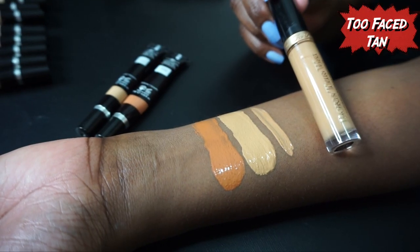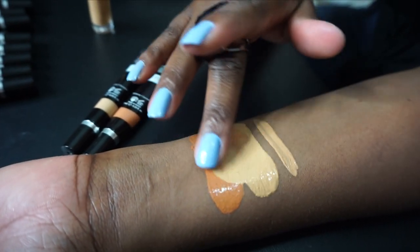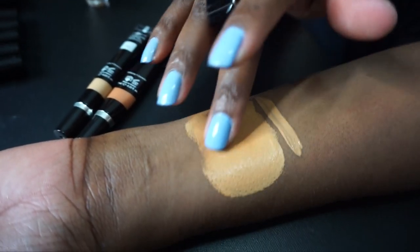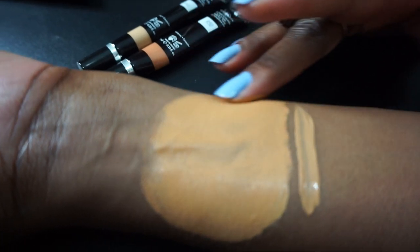This is Y41, the one I used today as a highlight mixed with my Tarte Shape Tape in Deep. I put the Too Faced Born This Way concealer next to it — Y41 is closest to the shade Tan, which is why I chose it. I'm kind of running out of the Too Faced, so I'm glad to have this one. I love this product — it is really creamy. I'm impressed by the concealer since I've been using the corrector for so long. It definitely brightens, and even with my midnight banana powder on top it's still looking good — no complaints.